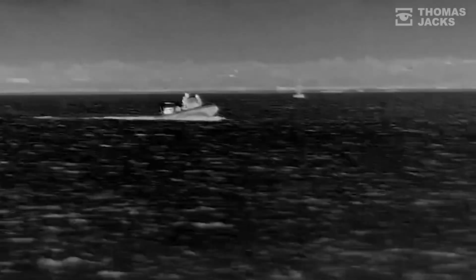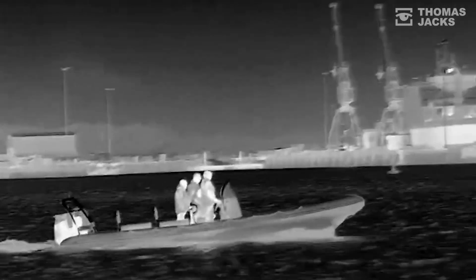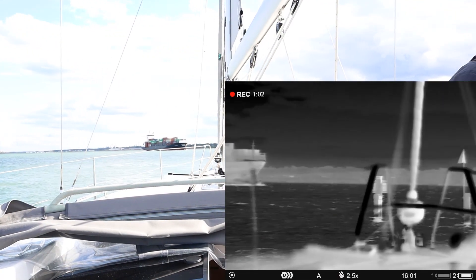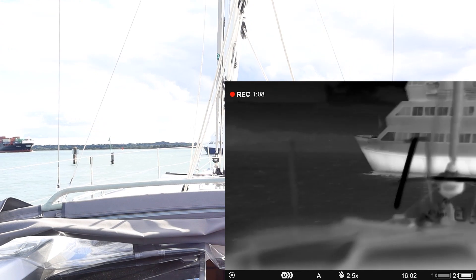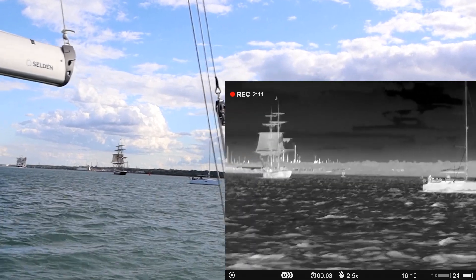Top of the range thermal binoculars used in a marine application for allowing you to increase your time on the water. You can actually see thermal heat signatures day or night. Great for situational navigational awareness, allowing you to be able to spot pieces of debris in the water that you're trying to avoid, maybe help you when you're trying to moor at night. Also could be used in a search and rescue application.